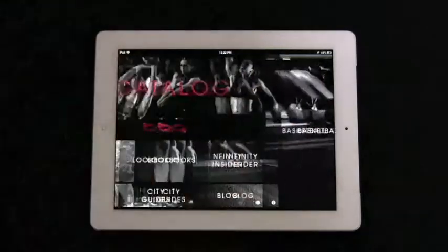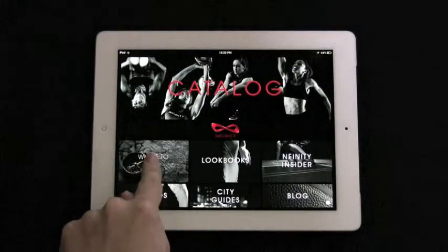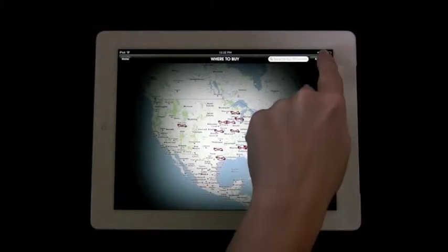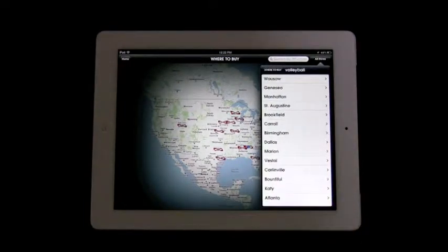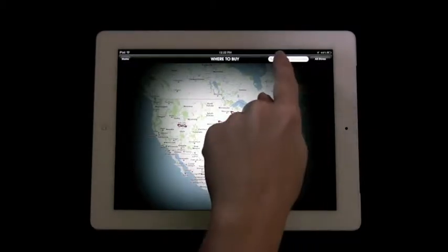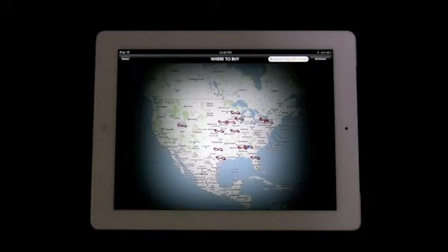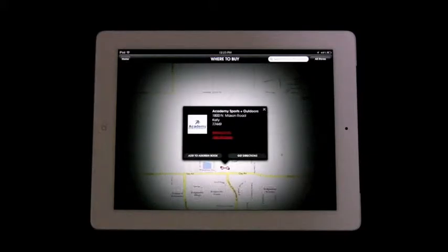The where to buy section makes it easy to find the closest Infinity locations and distributors to your geographic area. Users can search by sport and list all the cities, or they have the option of entering a zip code. Each location includes contact information and the option to add the contact to your address book or get directions.